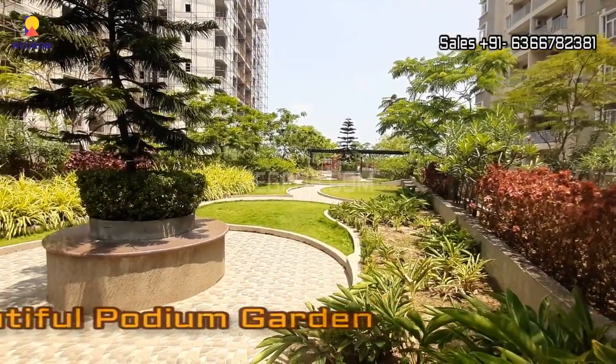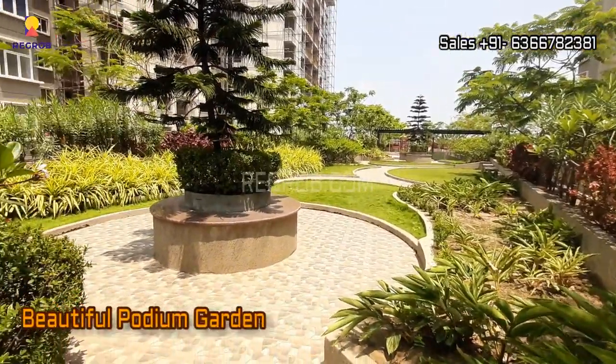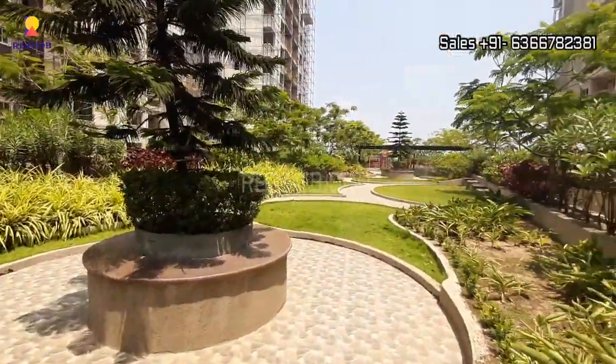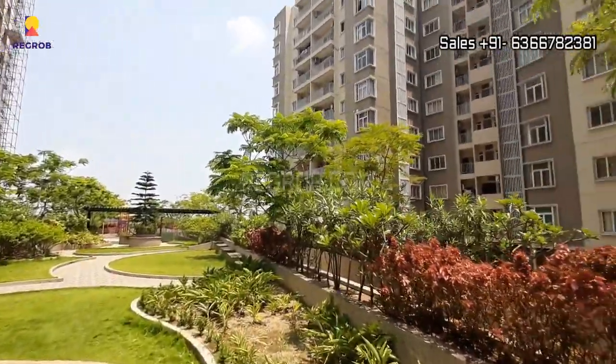Here you can take the view of the beautiful podium garden, thoughtfully designed. As you can see, a special focus has been laid upon greenery.